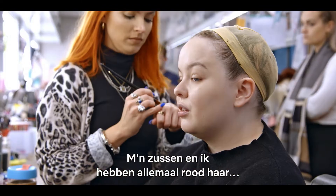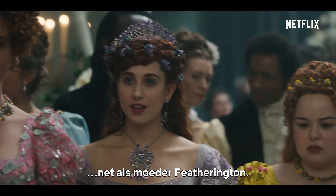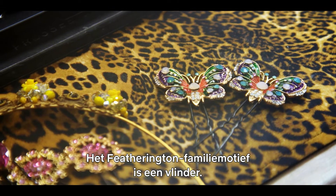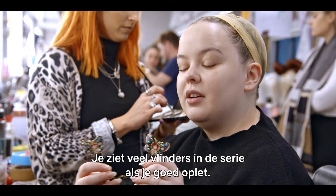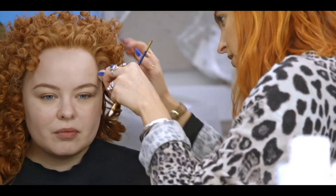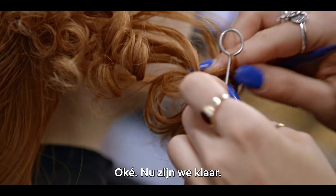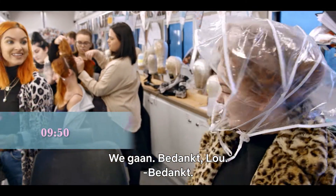My sisters and I were all gingers — all the Featheringtons — as is Mummy Featherington. The Featherington family motif is a butterfly, so you'll see lots and lots of butterflies throughout the series if you're eagle-eyed. But these are some of my favourite hair pieces — they're actually brooches. All right, now we're done. Let's go. Thank you, Lou.